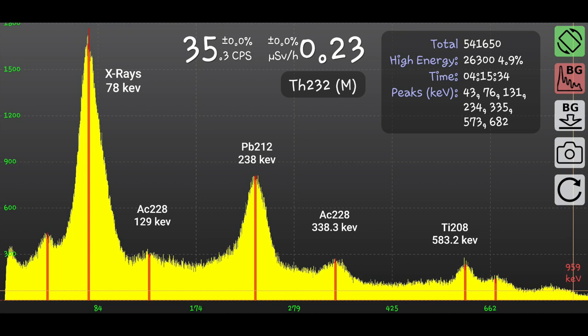The isotopes detected are daughters of Thorium-232. And as we can see, Race ID already informs us about possible Thorium content. Traces of Thorium can be found in lava, which makes it slightly radioactive.